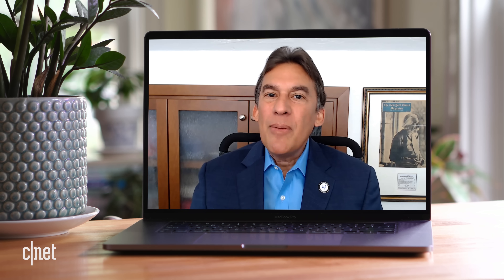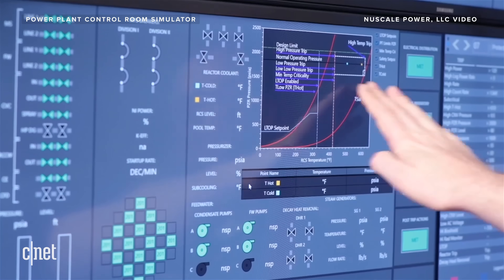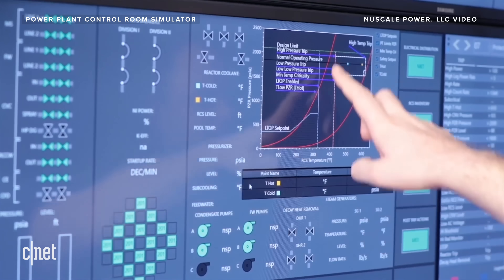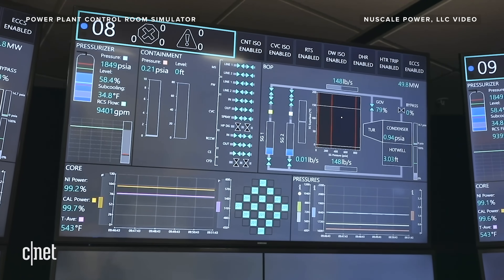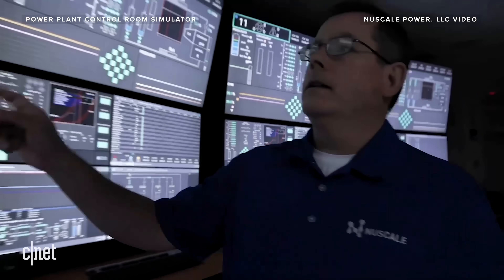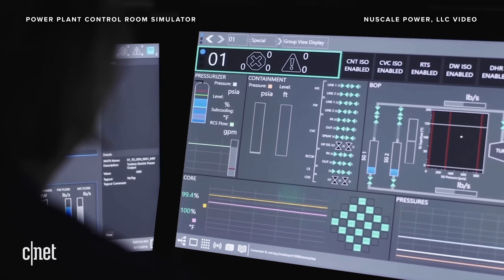Let's say something does happen. You have a one-in-a-billion-year event — what would happen to the plant and to the surroundings. What we found was that under those worst-case conditions, a once-in-a-billion-year event that damages your fuel, we don't exceed the regulatory doses at the site boundary. So instead of the large 10-mile radius around the plant, which is typically required for an emergency planning zone, we're at the fence, we're at the site boundary.